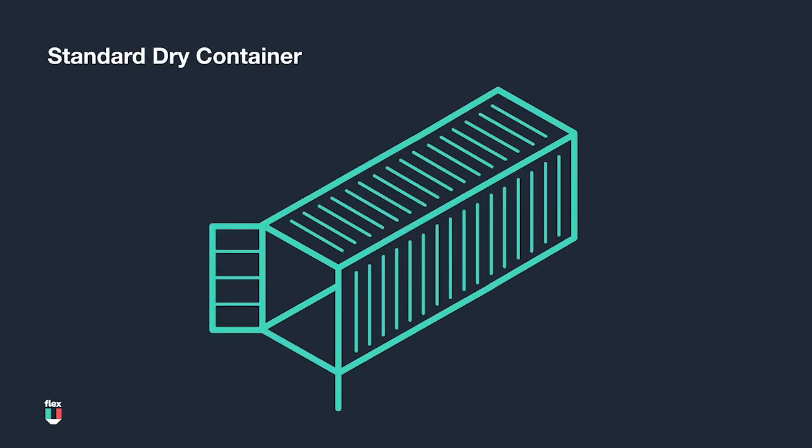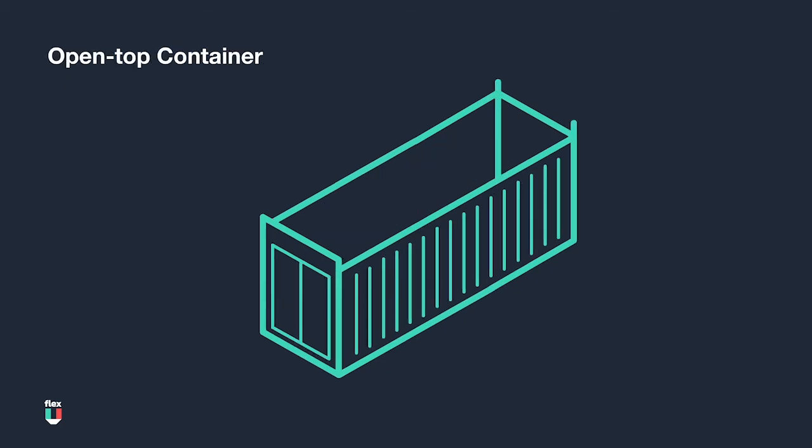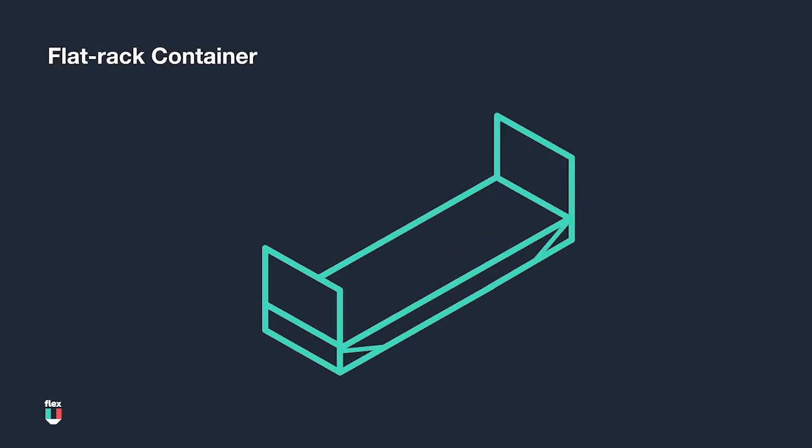Aside from the standard dry container, there are other specialty containers that can be utilized for specific types of cargo, such as refrigerated containers, otherwise known as reefers, which are used for temperature-sensitive cargo like produce; open top containers for cargo which is easily loaded to the door of a container like recycled tires; tanks for liquid cargo like chemicals or even wine; and flat racks, which are used for oversized cargo like factory equipment.